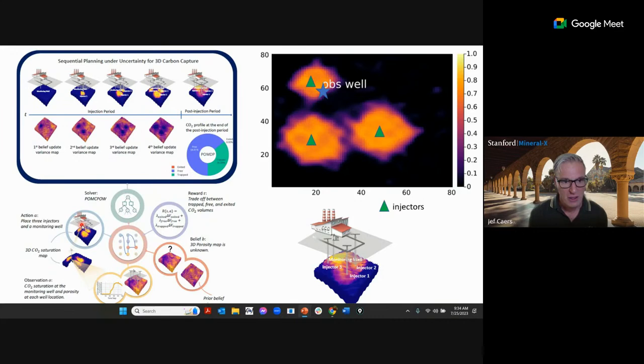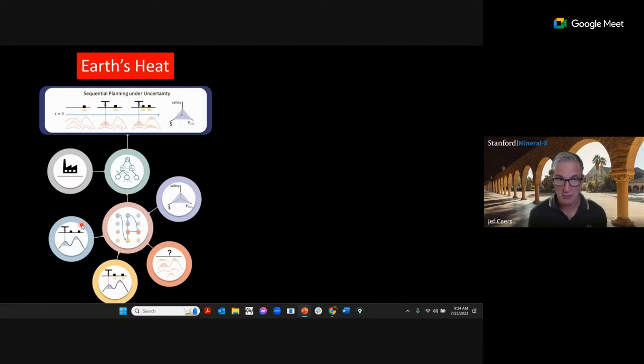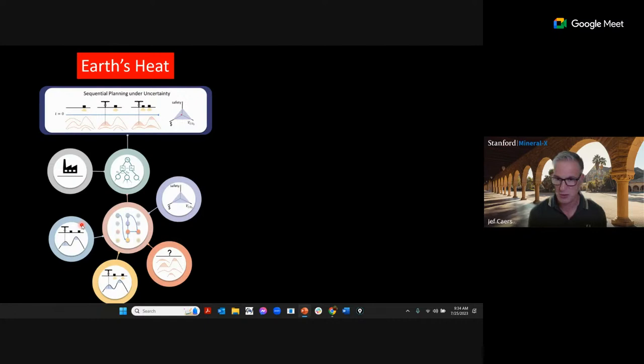Now let's talk about earth materials. The power of this framework is that we keep exactly the same formulation — sequential planning under uncertainty — but apply it to a completely different domain. Instead of CO2 injection safety, we apply it to discovering minerals for mining, and eventually to mineral supply chains, all of which are sequences of actions taking place over time.